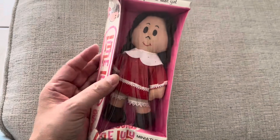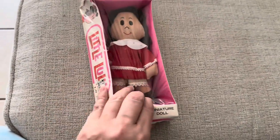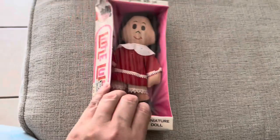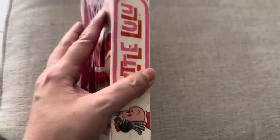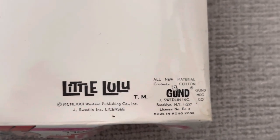Little Lulu! She's a stuffy. When I was younger I used to watch — well, the comics rather — and I loved her so much. I was able to find her. Look, that's what she looked like in the comics. Brooklyn, New York — do we know what year?